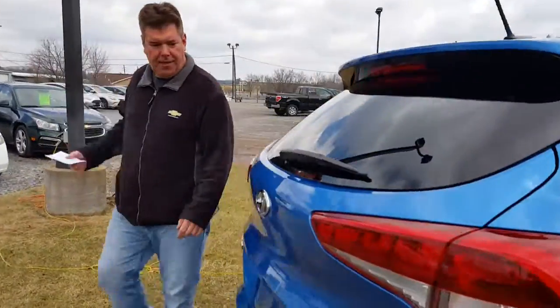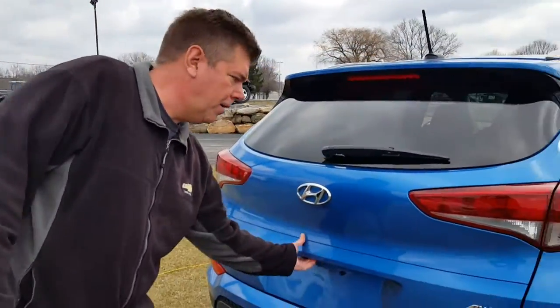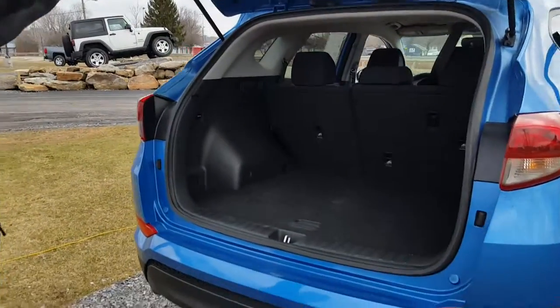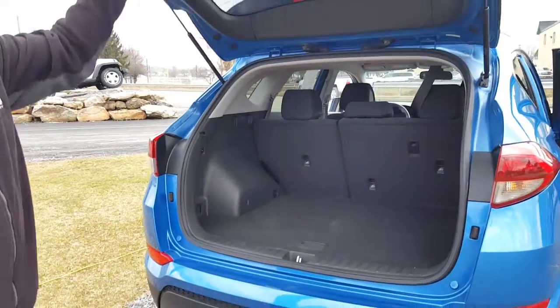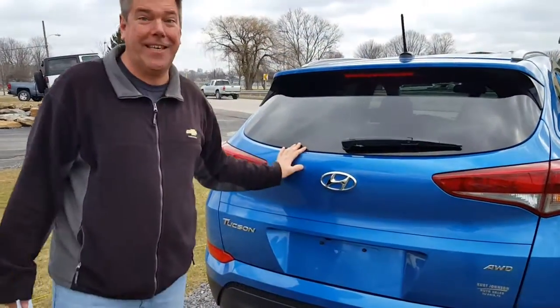Step around to the back — you can see the backup camera and lots of cargo space, perfect for a vacation this summer. It's a beautiful vehicle, and the color just pops. That Caribbean blue is really something.